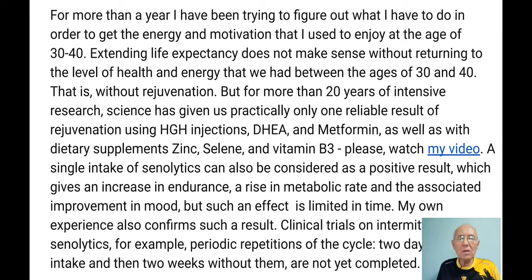What is this presentation about? About a year ago I started my rejuvenation program, deciding to live long, and I've been trying to figure out what I have to do to get the energy and motivation I used to enjoy at the age of 30 or 40. Extending life expectancy makes no sense without returning to that level of health and energy. I don't want to extend suffering — I want to enjoy life, be productive and energetic, and get rejuvenation, not only life extension.